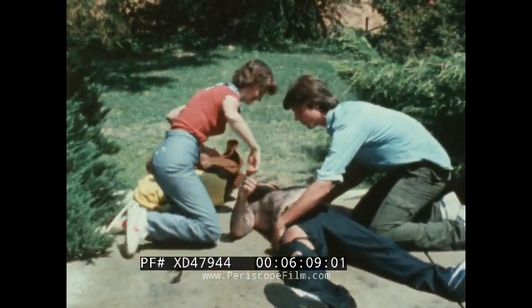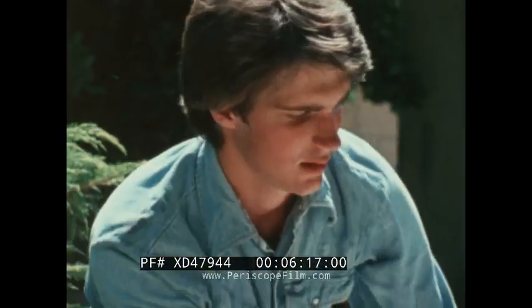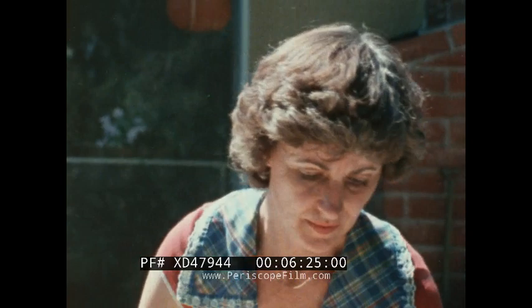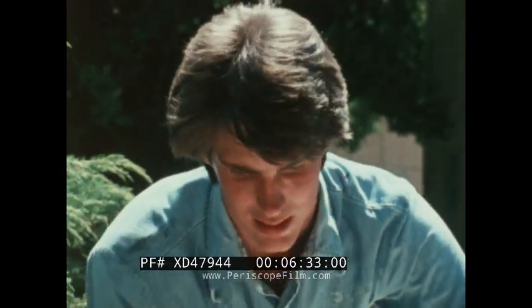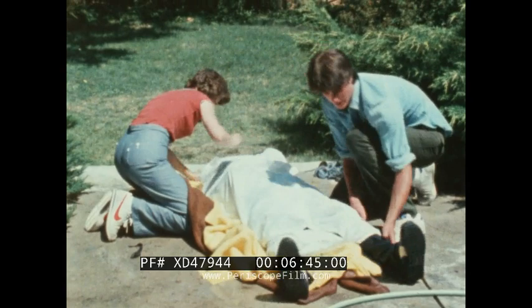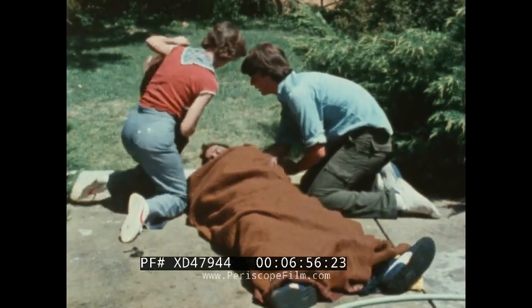A burned victim's greatest danger is from rapid loss of body heat and fluids. The third emergency action is to conserve the victim's body heat and fluids by wrapping him in a clean sheet or any clean fabric. When necessary, roll the victim gently on his side. Spread out two or three blankets or other warm material, then lay a clean sheet over the blankets and wrap the material completely around the body.